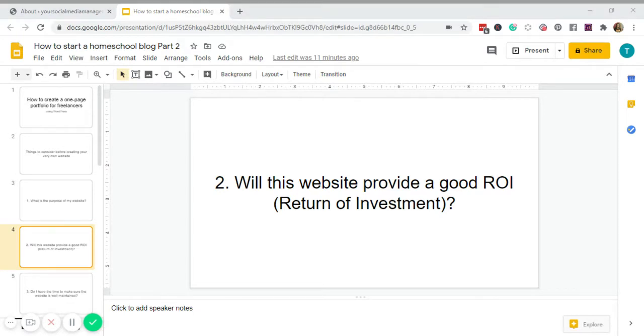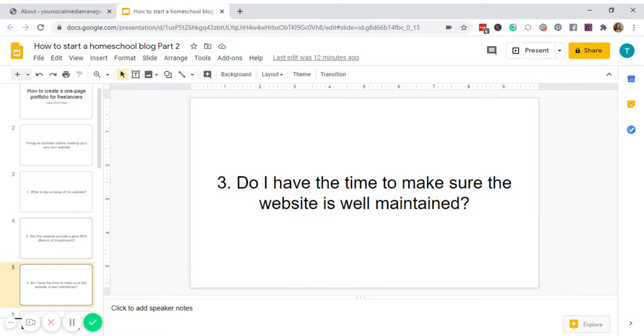Number two: will this website provide a good return on investment or ROI? Assuming you're offering freelance writing services, you will encounter clients who ask for samples. You either share a Google Drive or Dropbox folder, but most of the time they'll ask you to write something for them. If you think unpaid writing samples are a waste of your time, then get a website. Here you can write blog posts, case studies from previous works, even product reviews from affiliates — allowing you to have another stream of income.